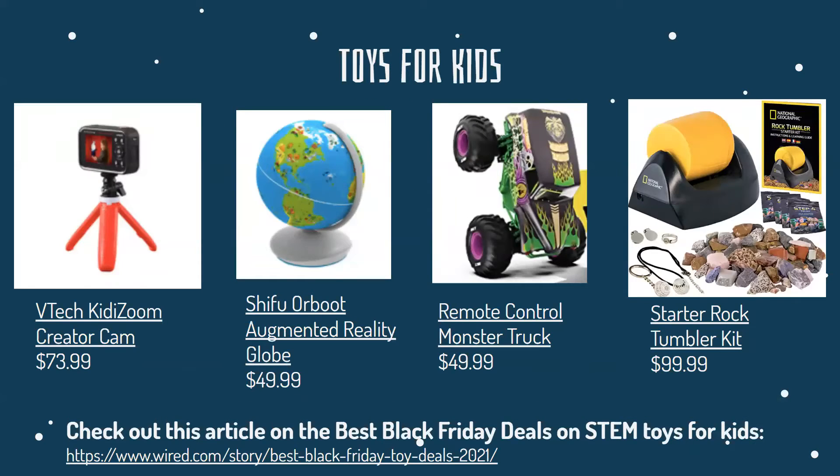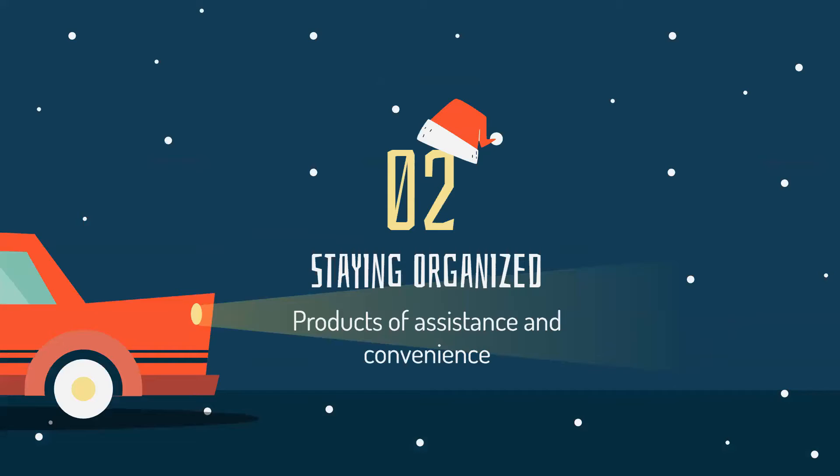Here are a couple of toys that you can buy for younger kids. Now we're going to move on to products of assistance and convenience.